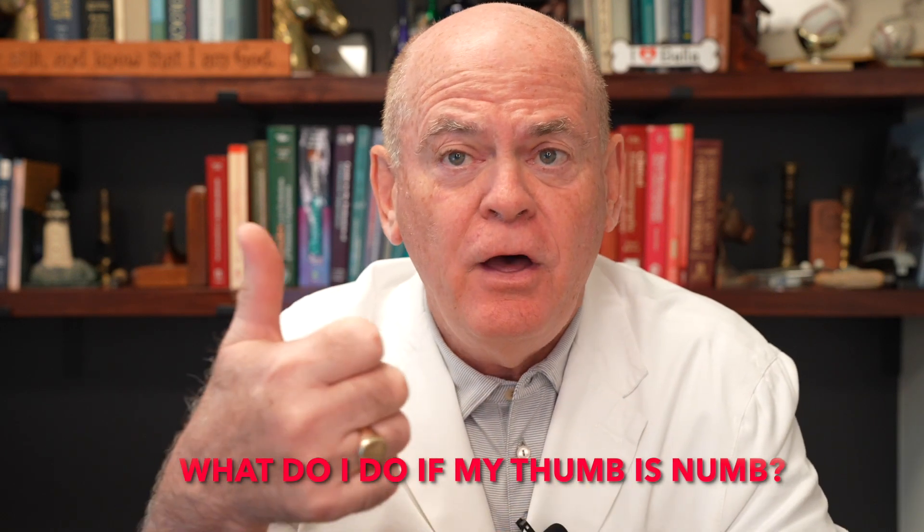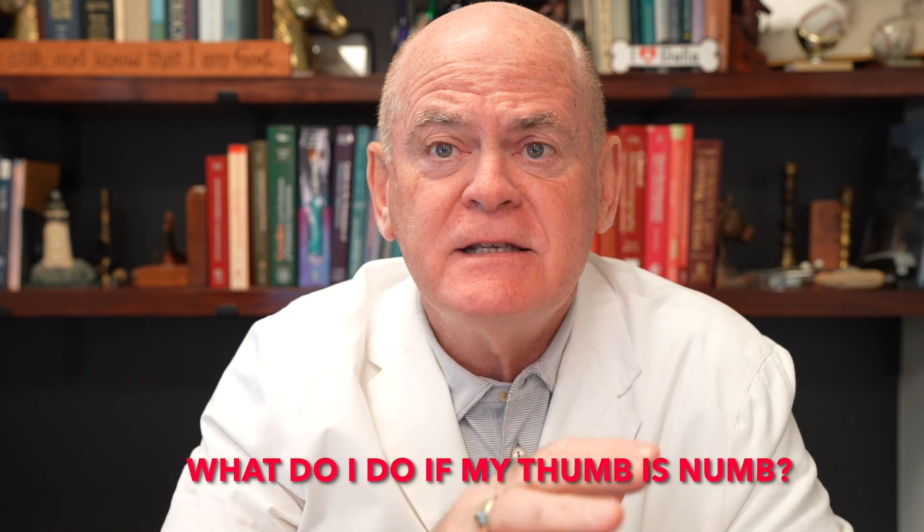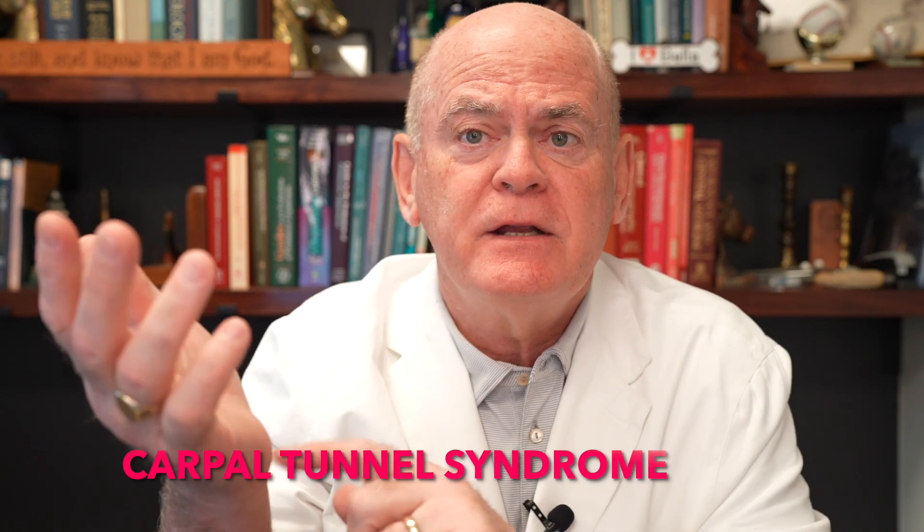What do I do if my thumb is numb? That's a focal neurological deficit and we should evaluate it. Generally it's one of two things: carpal tunnel syndrome, which is a pinched nerve in the wrist, or a disc herniation at C5-6.